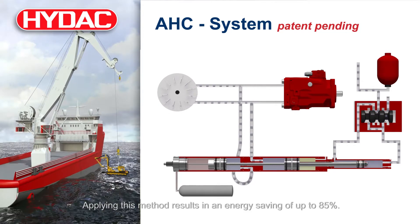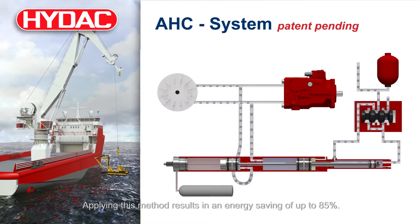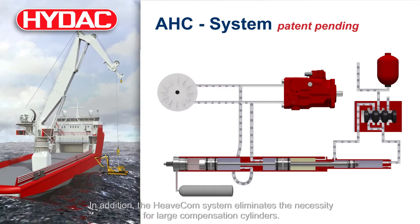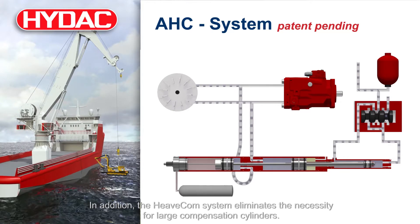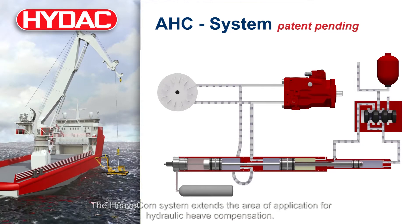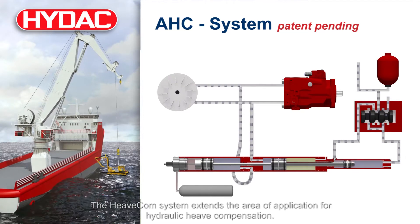Applying this method results in an energy saving of up to 85%. In addition, the Heavecom system eliminates the necessity for large compensation cylinders, and extends the area of application for hydraulic heave compensation.